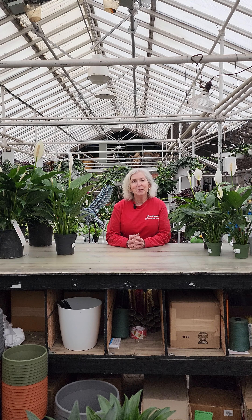Hi, Peggy from Countryside here. Today we're going to talk about Spathophyllum, otherwise known as Peace Lilies.